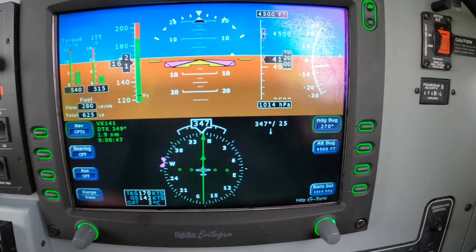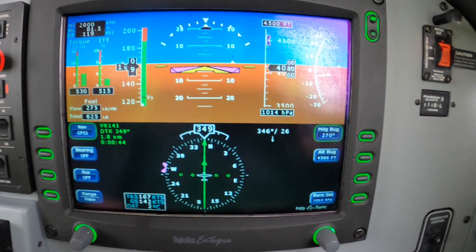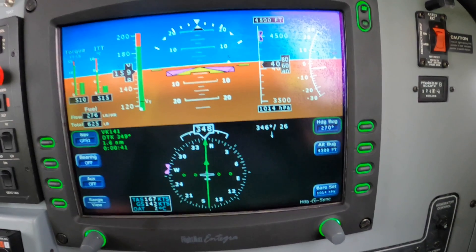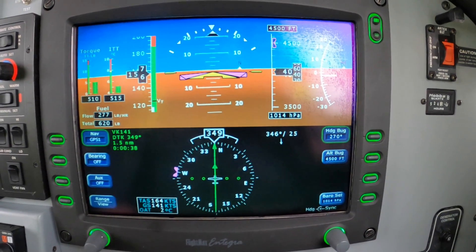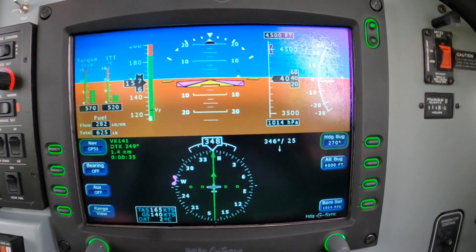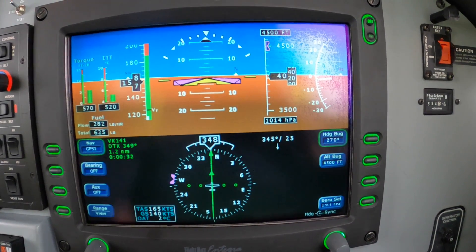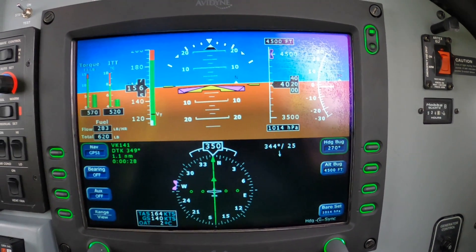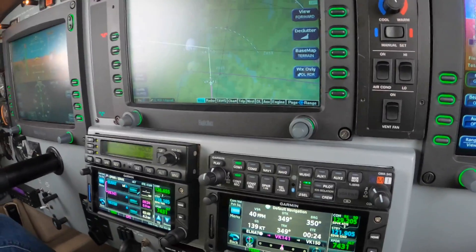We're asking ourselves three questions: Which way? How low? What's next? Straight ahead, down to four. Next is Victor Kilo 141, and we'll want to cross that at 3000. So we're in hold, so we can dial in the three. And carry on.